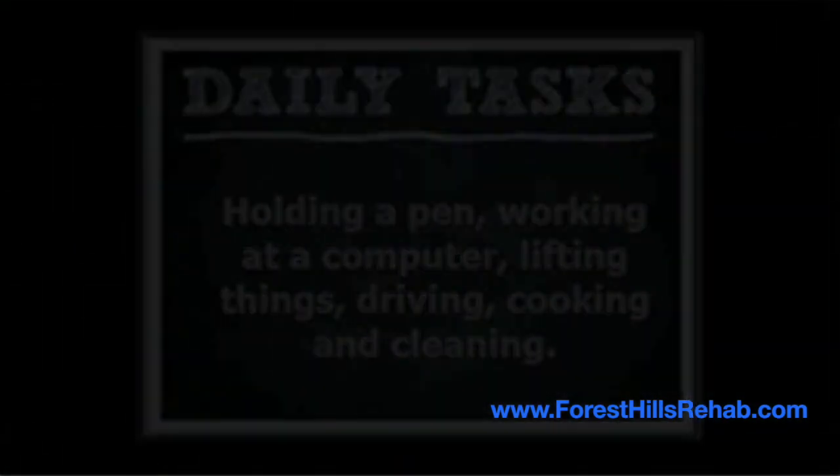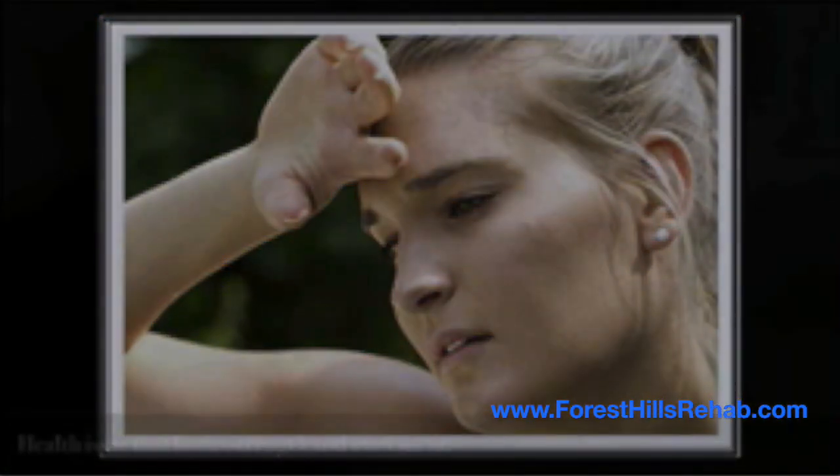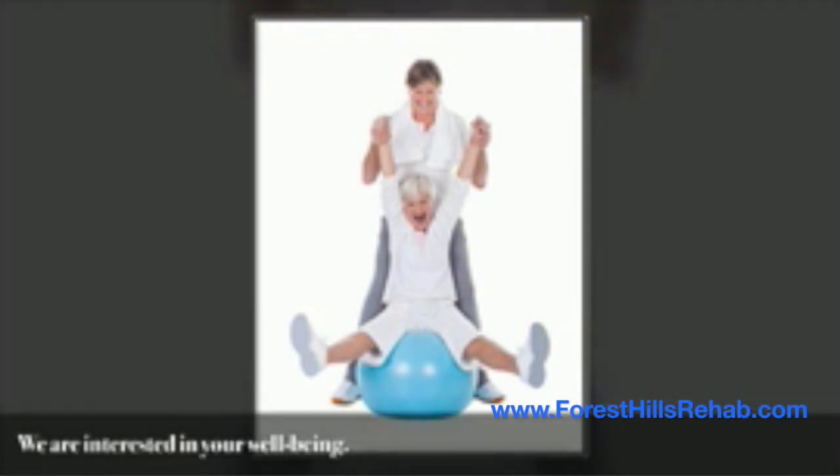If you or someone you know has symptoms of biceps tendonitis or any health issue that limits strength and movement, we can certainly help. As your preferred physical therapist, we promise to use our professional judgment, experience, and interest in your well-being to help you get back in the game as quickly as possible.